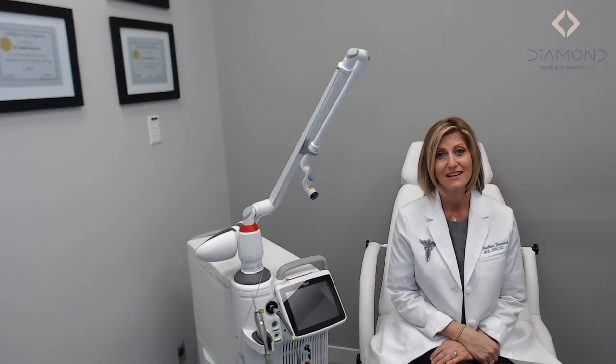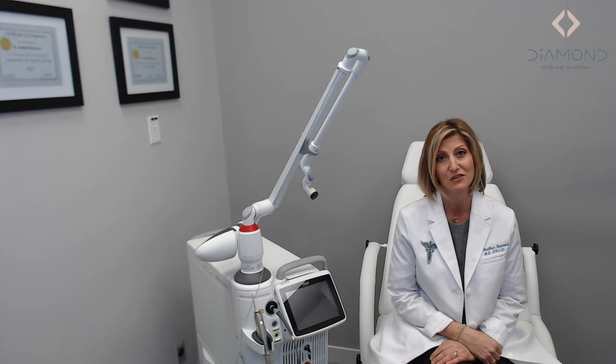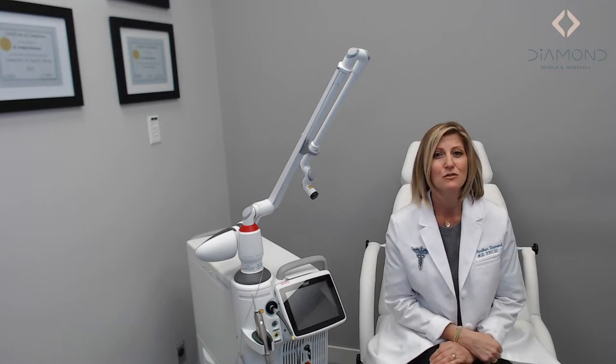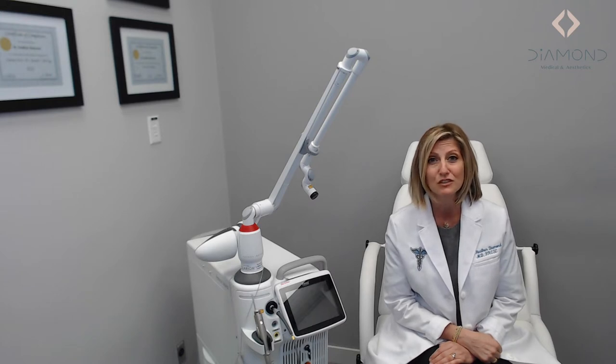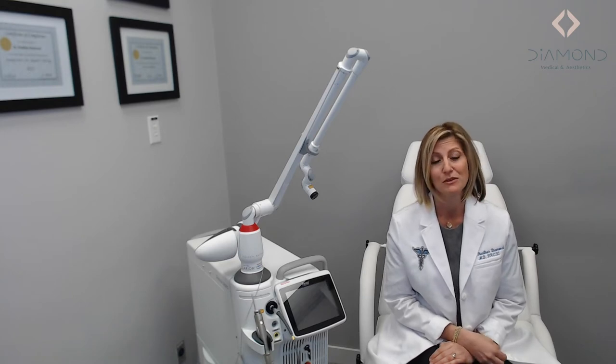Hi, I'm Dr. Heather Diamond and I'm so happy you're watching this video because it means that you're interested in taking your life back. It's not a cliche, it's real. And I just want to go through the Fotona Smooth non-surgical laser in a little bit more detail so you have a better understanding of the process and how it can help you.